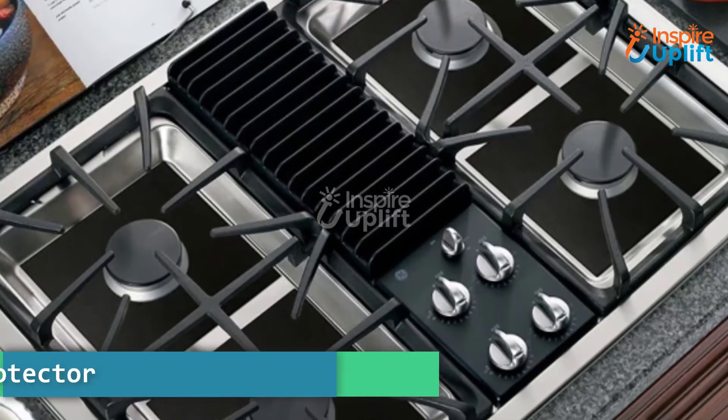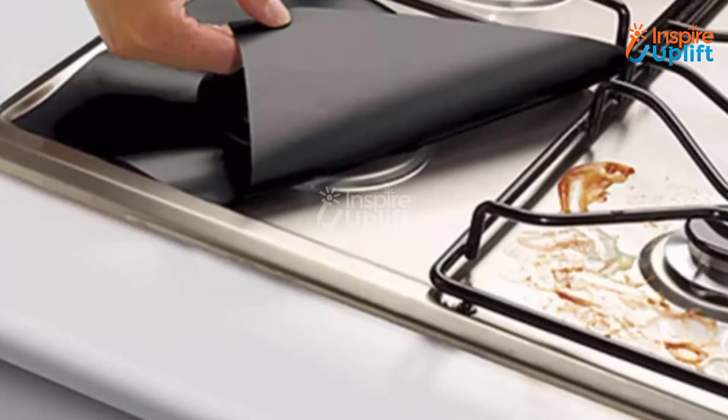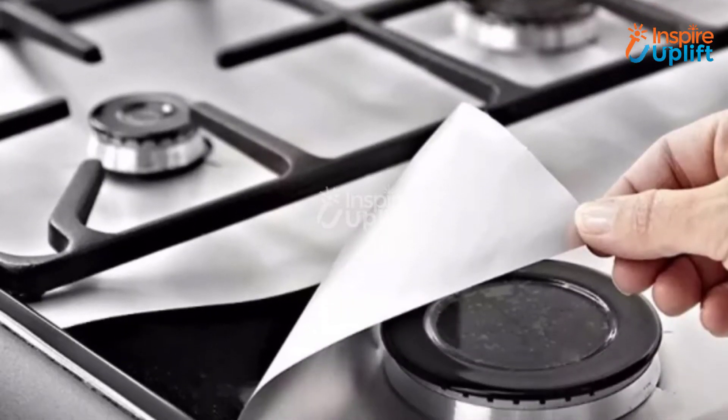At number 7 we have the gas stove range protector. Use this reusable stove mat to keep your kitchen range clean. The high temperature resistivity gives this stove protector a long life even when it is right next to the fire.